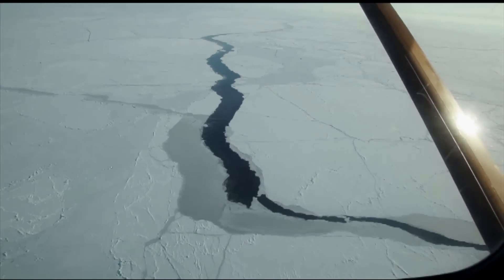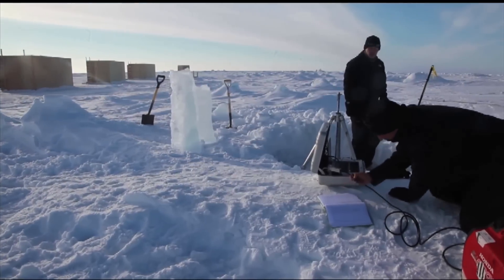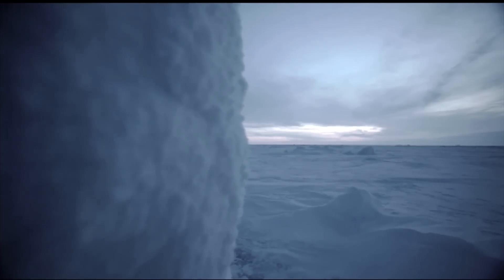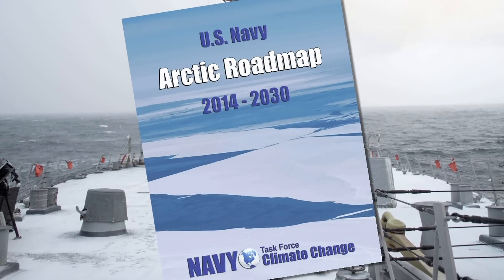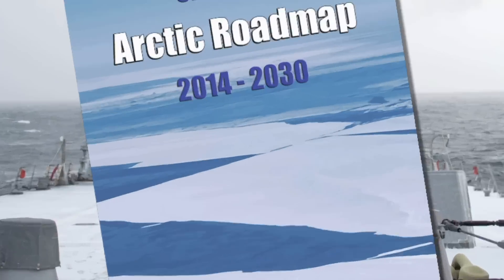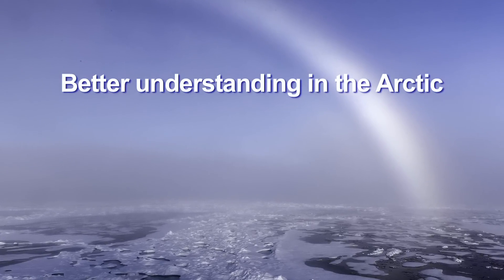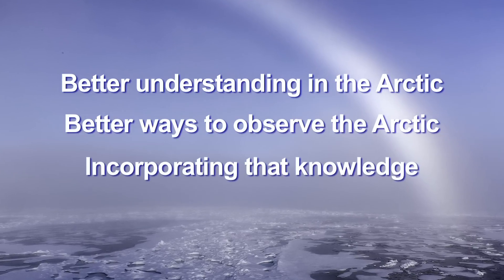The Office of Naval Research and the U.S. Navy are working with global partners to measure Arctic changes and determine what that means for U.S. Navy ships in a challenging environment like the Arctic. So we developed what we call the Arctic Roadmap, which is a plan of action and milestones for a five-year plan to prepare the Navy of the future. The Navy has three goals: better physical understanding of what's going on in the Arctic, better ways to observe the Arctic, and incorporating that knowledge into a prediction system.